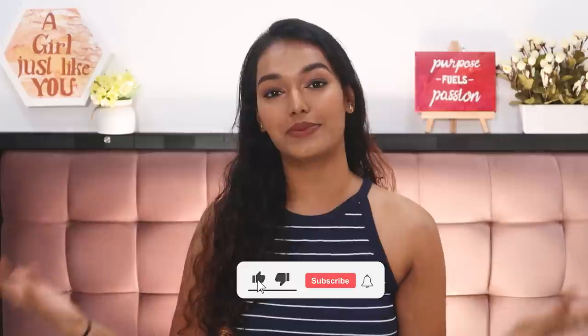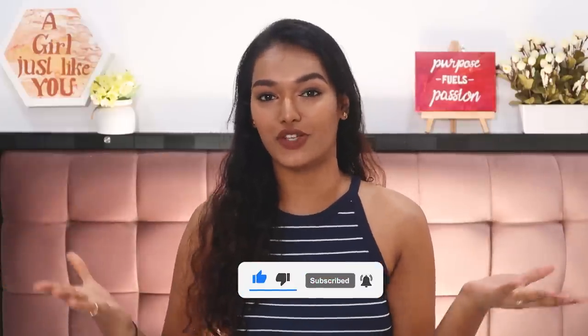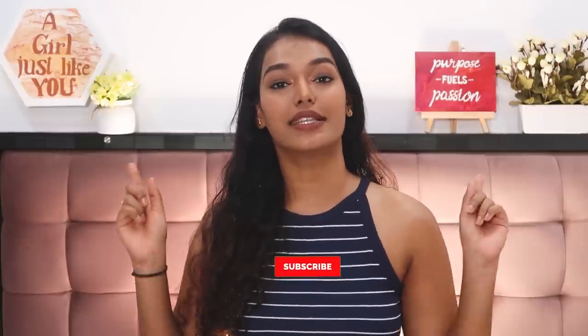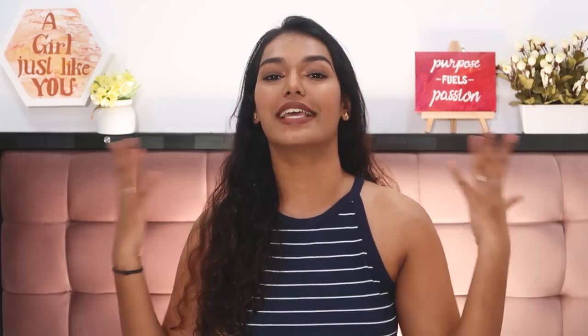If you liked today's video, please give it a big thumbs up — it supports the channel and helps me understand what you like to watch. The Sarah Squad shout-out for today's video goes to Ja — thank you so much for watching and supporting my channel! To be part of the next video's Sarah Squad shout-out, hit the subscribe button, the bell icon, and leave a comment saying hashtag Sarah Squad. Thank you so much, stay home, stay safe, and I love you — bye guys!